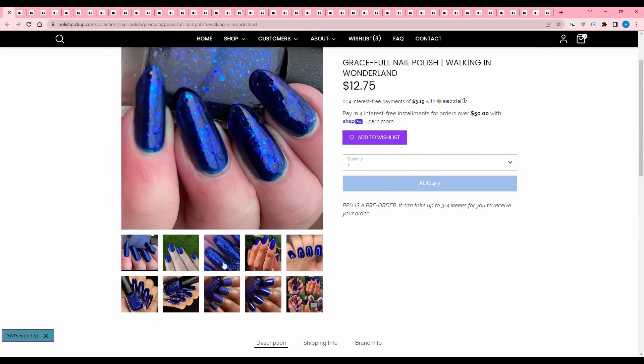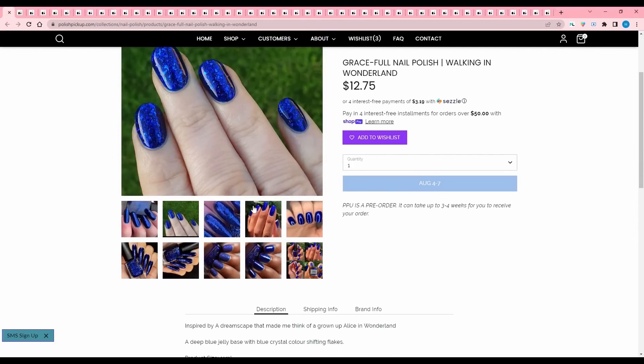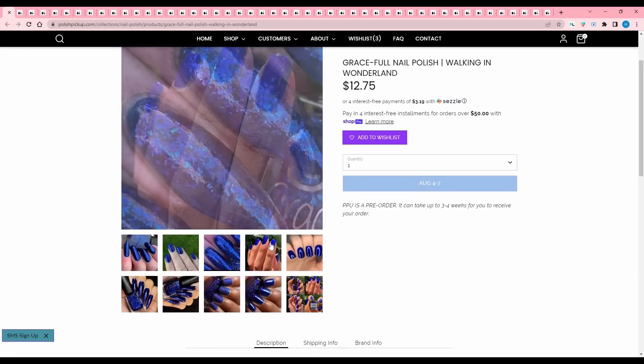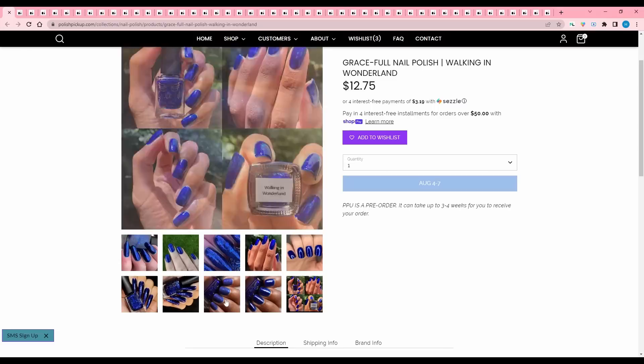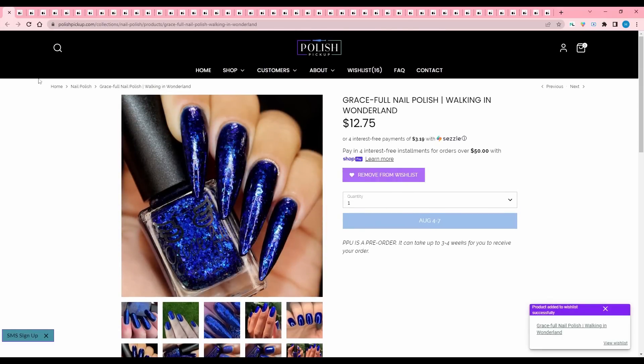Graceful Nail Polish, Walking in Wonderland. This is my kind of sapphire blue. It is a deep blue jelly base with blue crystal color shifting flakes. 130 are available. I really like this color — I'm doing all blues in September again, so I'm going to add that to my wishlist.